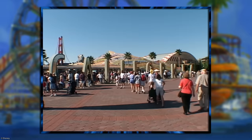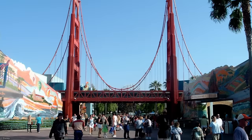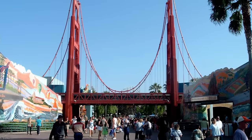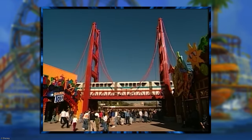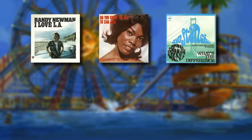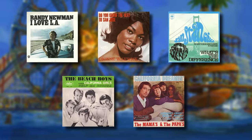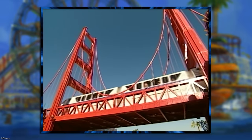Once you made it past the massive letters and through the lackluster entrance, you were met with a breathtaking view of... a kinda squished representation of the Golden Gate Bridge. Although I will give it a point for having the monorail pass through, which was kinda cool. Once you officially entered the park, you'd more than likely notice the music of California Adventure, which was comprised of various songs about California. After passing under the Golden Fake Bridge,